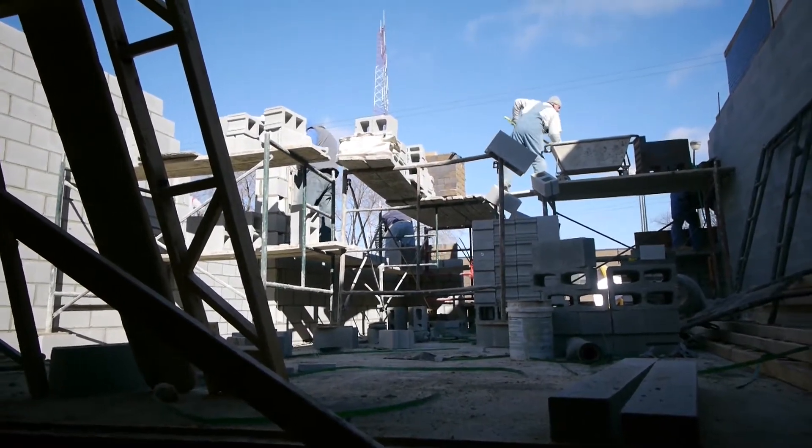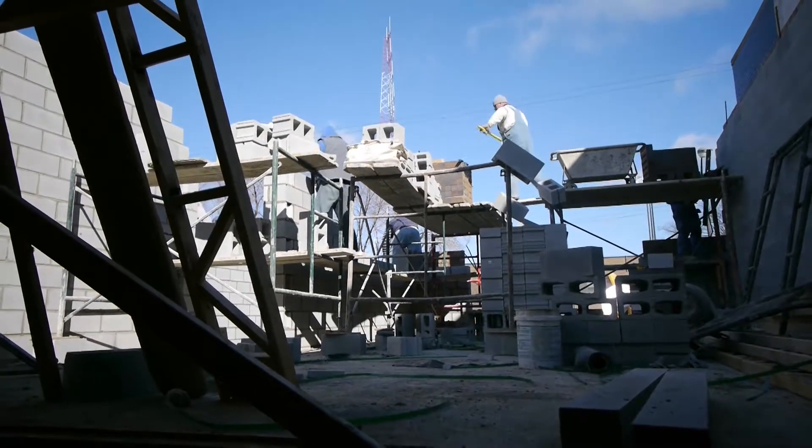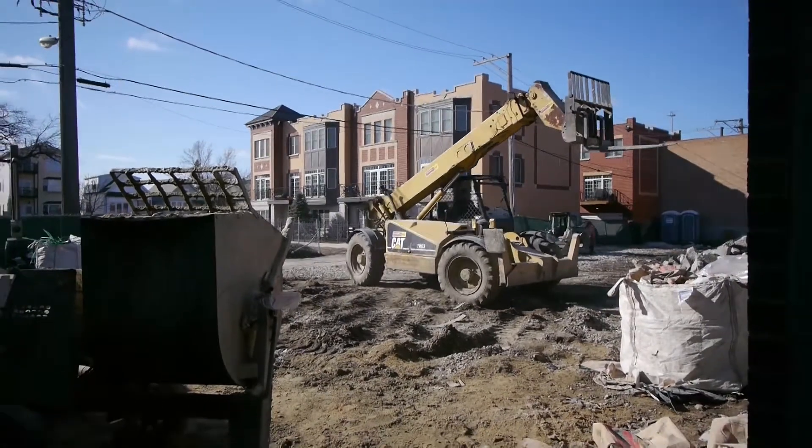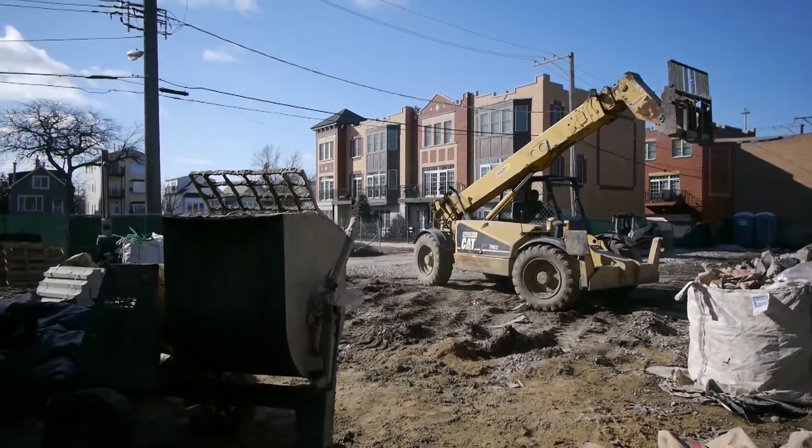Hardwood floors, granite, stainless steel, crown molding — all the bells and whistles. Each unit will come with garage parking and outer space in the back. We've got a bigger lot here, so the units are going to be a great size.